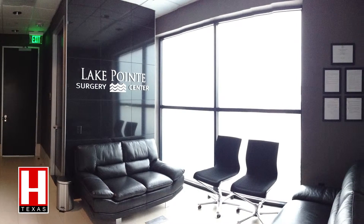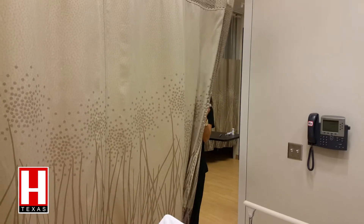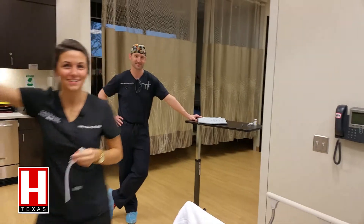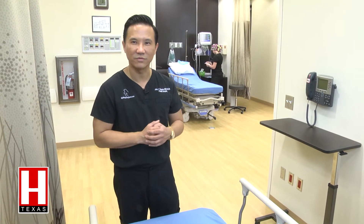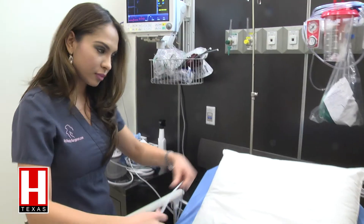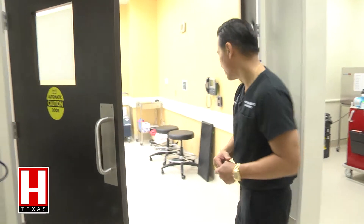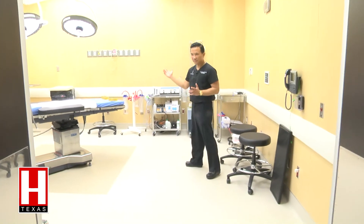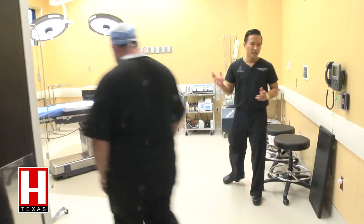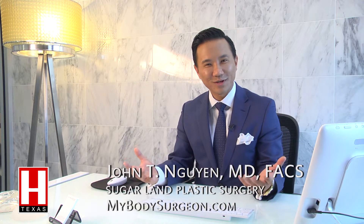On the surgery side, Lake Point Surgery Center is an ambulatory surgical center. It is licensed by the state. We did not cut any corners on that side as well. It is not simply an office suite where you do surgery. It is a hospital-like facility where every piece of equipment is the same piece of equipment you would find in a hospital. We have our anesthesia team, all of our nursing staff — everyone that works on that side is board certified by the respective entities. I think it's a really nice environment to have your cosmetic surgery in.